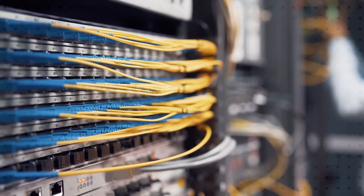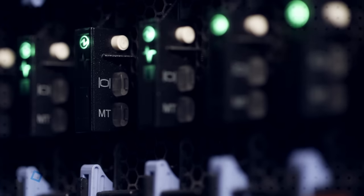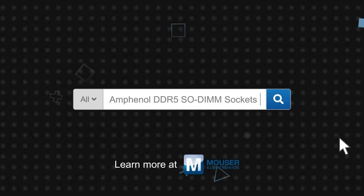Amphenol's DDR5 SODIMM sockets can be used in virtually any application that requires the higher performance and efficiency of DDR5. This includes routers, switches, base stations, servers, PCs, embedded systems, and other applications in communications, data centers, industrial automation, and computing. Amphenol DDR5 SODIMM sockets are available now on Mouser.com.